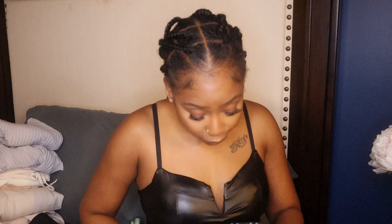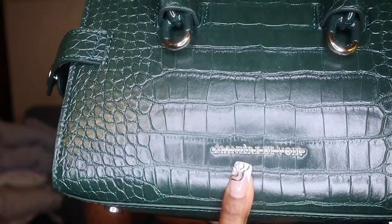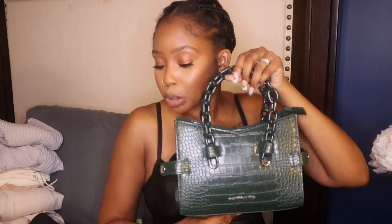It has a lot of room — I was able to fit my camera, my phone, my wallet, and my little flask in here. It has the brand name on it — I'm just going to call it MDV since I don't know how to say the name and I don't want anyone coming for me.